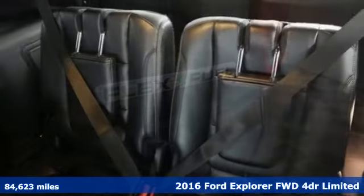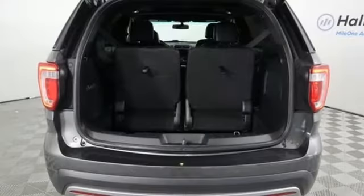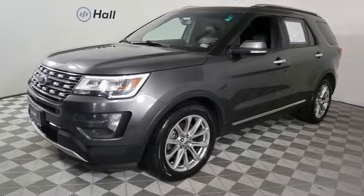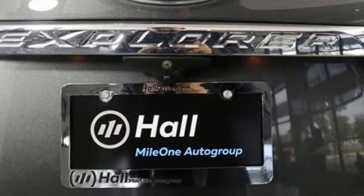It boasts an impressive list of features like these: V6 engine, heated and ventilated leather bucket seats, integrated navigation system with voice activation, auto dimming rear view mirror, dual zone climate control, and Sync services Wi-Fi hotspot.